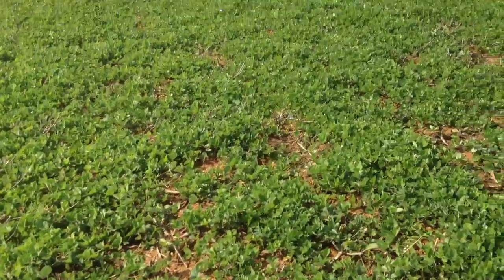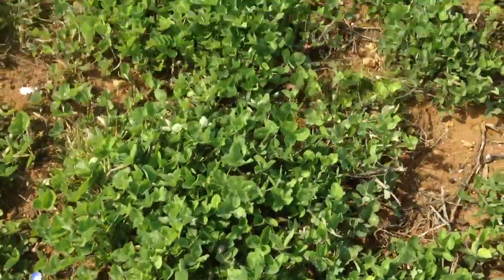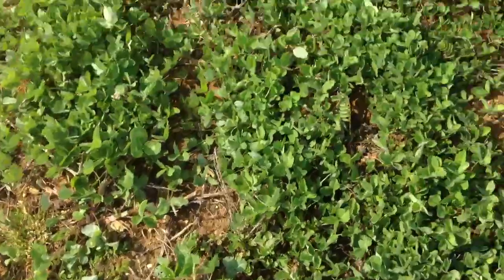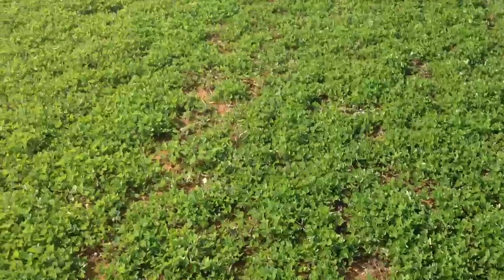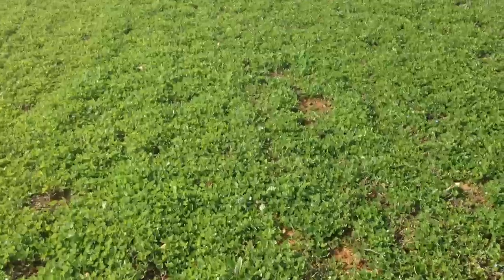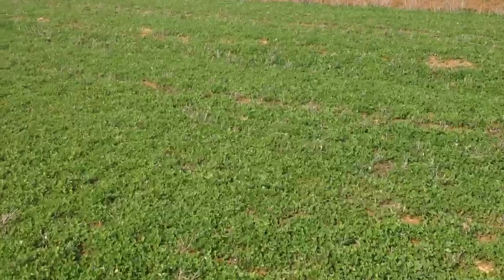There's a bit of speedwell, there's some field pansy in here as well, a little bit of mayweed, and there was some chickweed that just had some little tiny flowers on. Nothing that's going to compete too much, but nice as these queen bumblebees are just starting to come out of hibernation. On days like this they'll be looking to stock up with nectar as well as looking for a home.